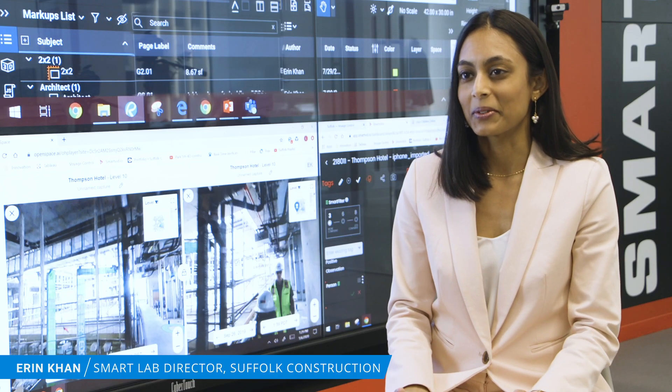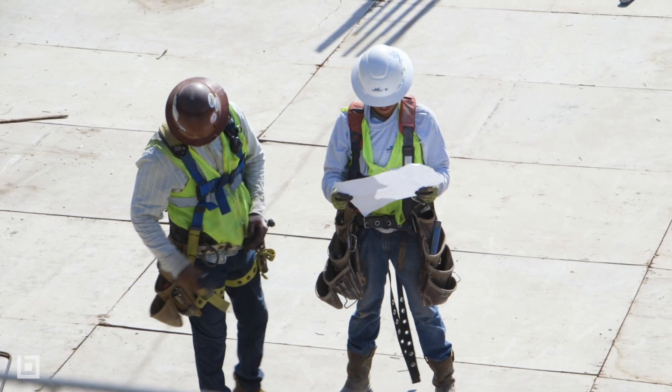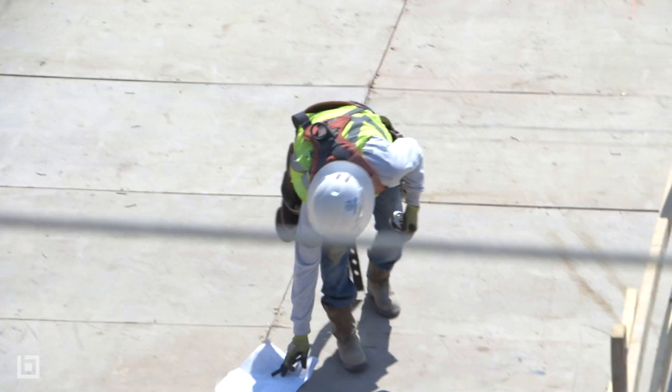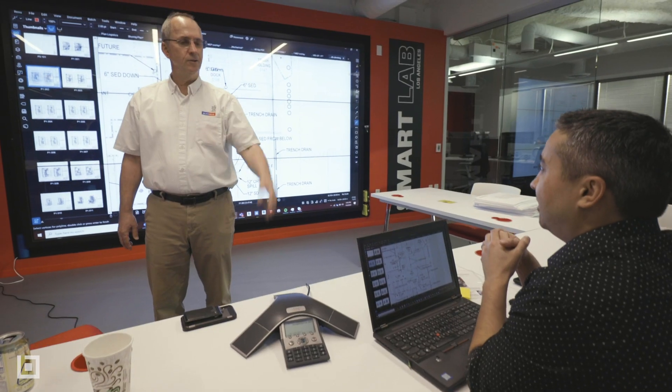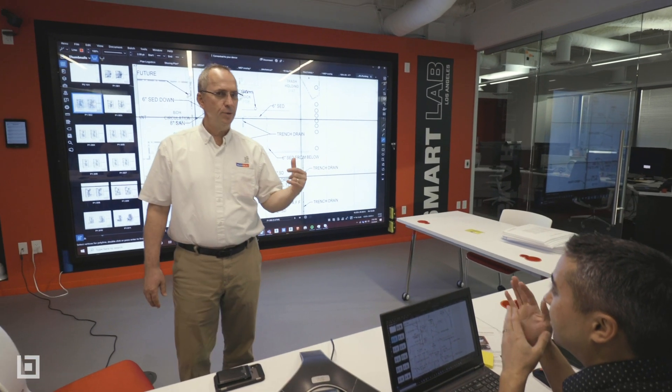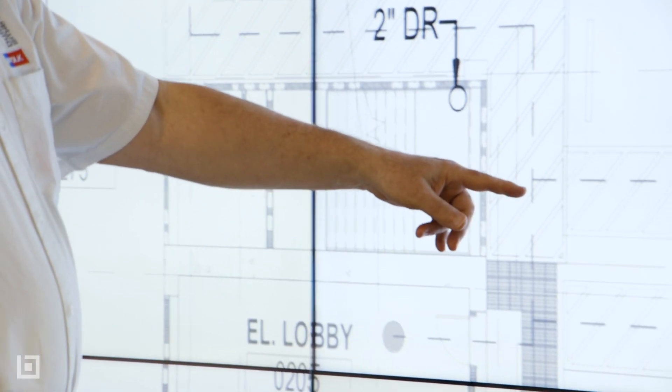What was the catalyst behind implementing smart labs? With construction in general, traditionally the industry has been pretty slow to adopt technology and innovation as a way of being excellent out in the field. The main problem that this bridges is communication. As VDC guys, we're very visual on what we want to do — we're building the building digitally first before we actually build it out in the field.